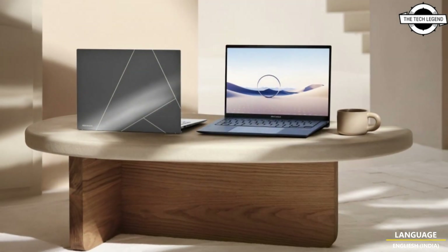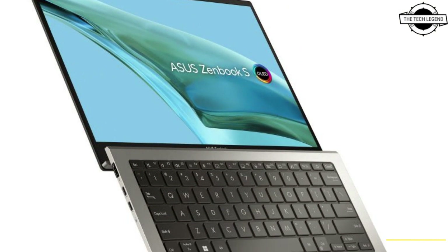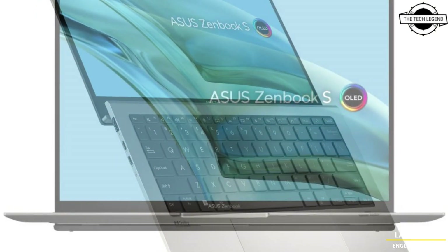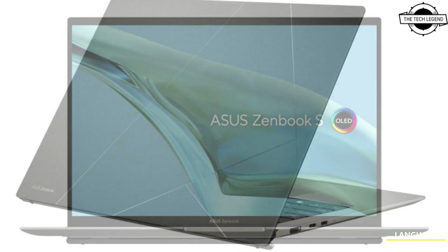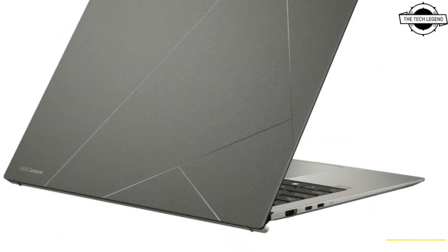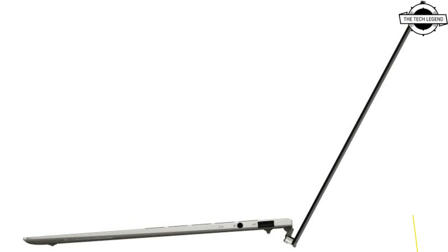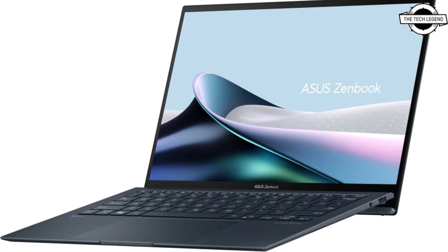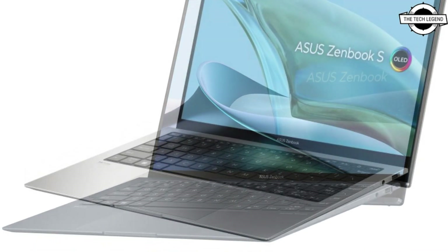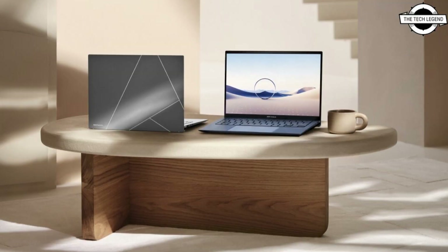It's also designed with the environment and carbon neutrality firmly in mind, using recycled metals and plastic in the construction. The ZenBook S 13 OLED harnesses the power of up to an AI-ready Intel Core Ultra 7 processor with 32GB of LPDDR5X RAM and a 1TB PCIe 4.0x4 SSD. There is a full set of IO ports for on-the-go connectivity and a long-lasting 63Wh battery.